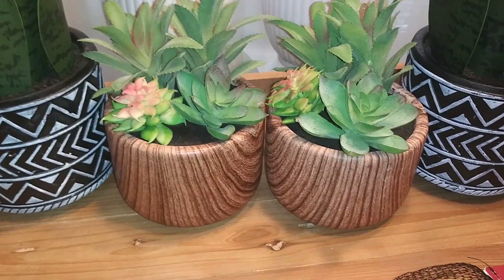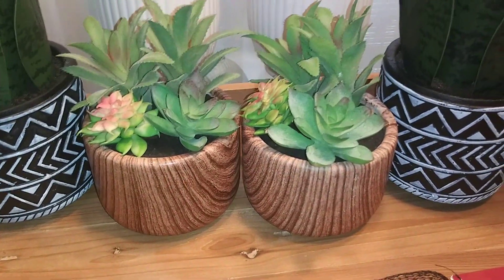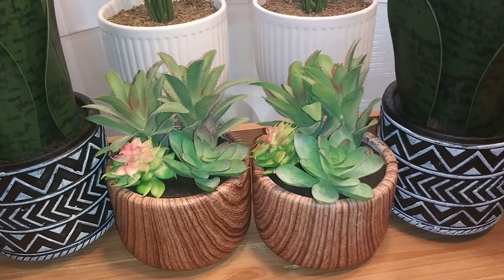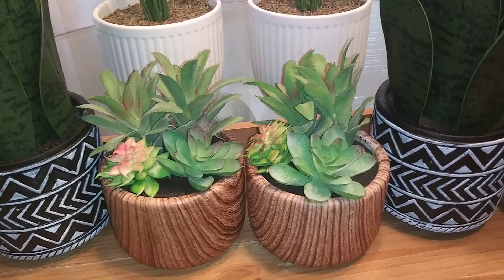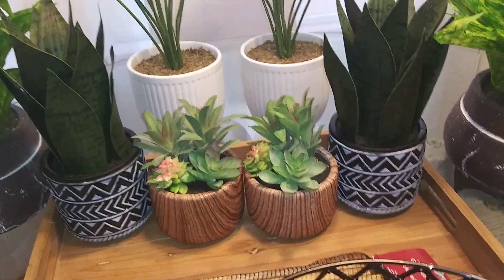These succulents are $8, and these wooden pots were $8 each. The succulents at Crate and Barrel were $49.95 — they probably were bigger, but I just need tabletop stuff.